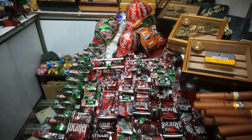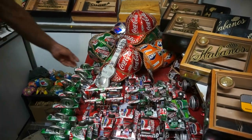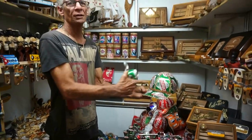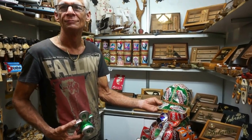In the back are baseball caps. How much are the baseball caps? Six pesos — two for ten. Bargain!